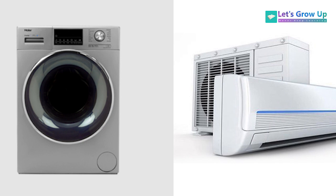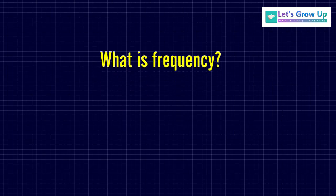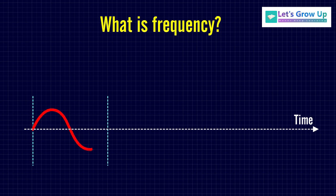The machines and appliances are operated by electricity using a specific voltage and frequency. What is frequency? Frequency is the number of cycles per second in an AC sine wave.